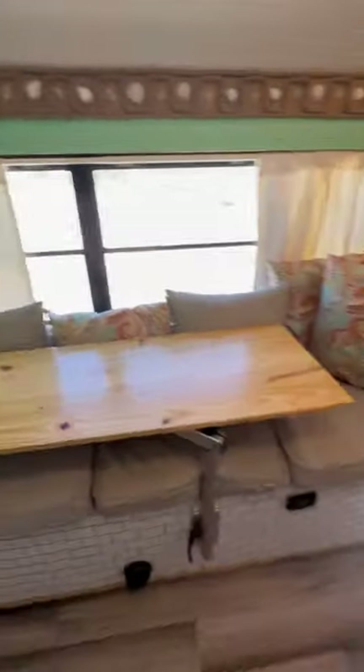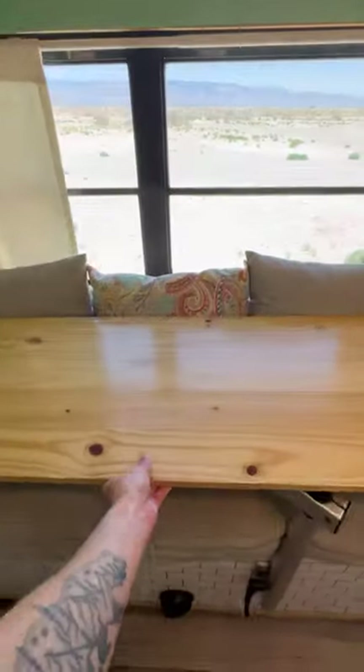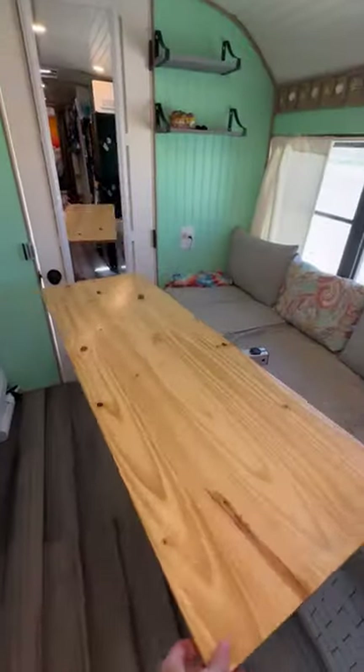Behind the door, we have almost a full-length mirror. On the opposite side, we have our six-foot couch with a dining room table on a swivel and plenty of storage underneath with our diesel heater.